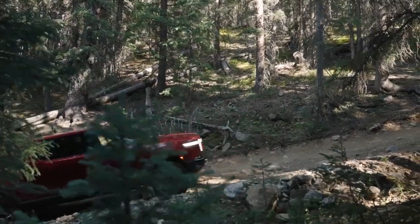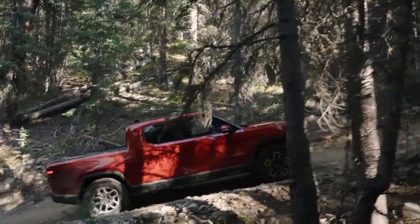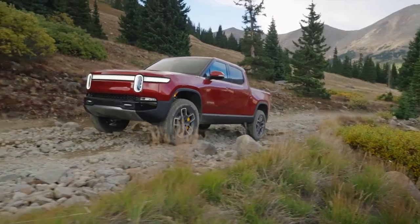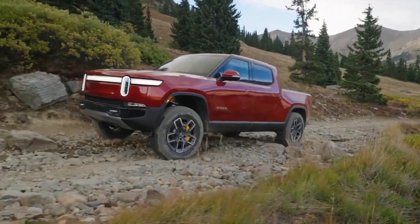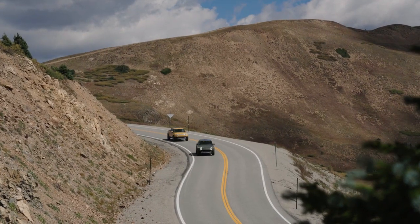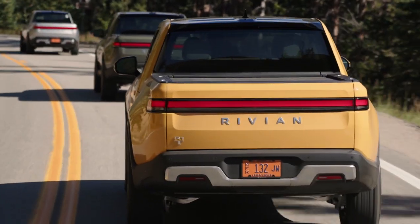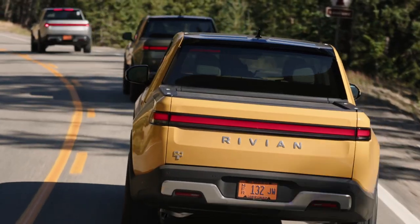The R1T is the most versatile vehicle we've ever driven. It can twist through hairpin turns with agility and composure, clamber up deeply rutted rock trails, and accelerate quicker than most sports cars — all in near silence. It's wild and sets a new benchmark in the automotive universe.